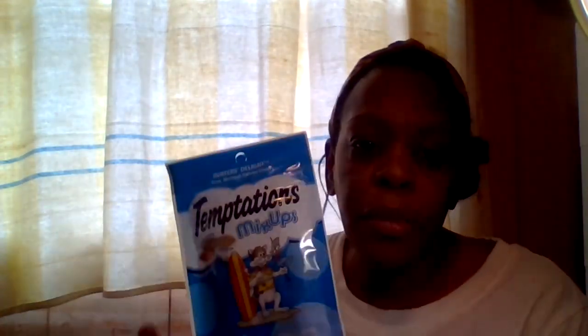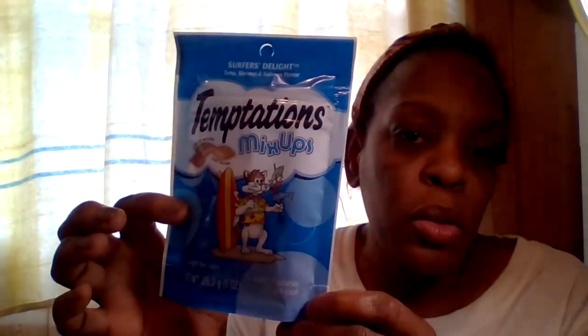We got our cat some more Temptations treats — it's under two calories per treat. It's the Temptations Mix-Ups with a crunchy side and soft side in tuna, shrimp, and salmon flavor — Surfer's Delight. We always try to get small and big bags, and the big containers from Walmart are almost ten dollars. We also got her a cat toy to play with — she's our spoiled cat baby!